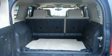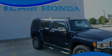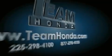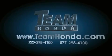This vehicle won't last long at this price — call and arrange a test drive now. Our inventory is always available to you on our website at teamhonda.com.